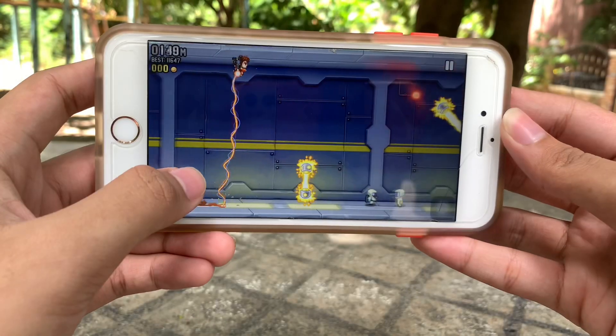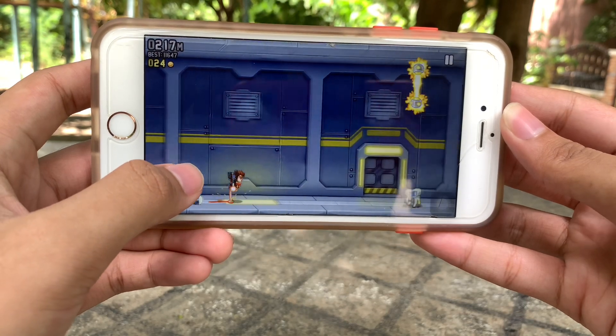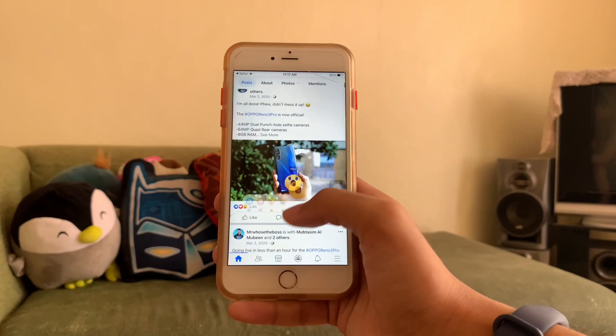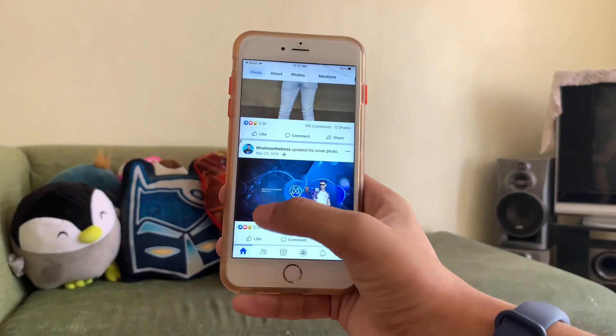Most tech YouTubers that covered a review of the iPhone 6s Plus stated similar opinions — this phone still performs greatly, almost like a flagship. Simple activities such as scrolling through social media or switching between apps can still produce a decent performance, but far from great.